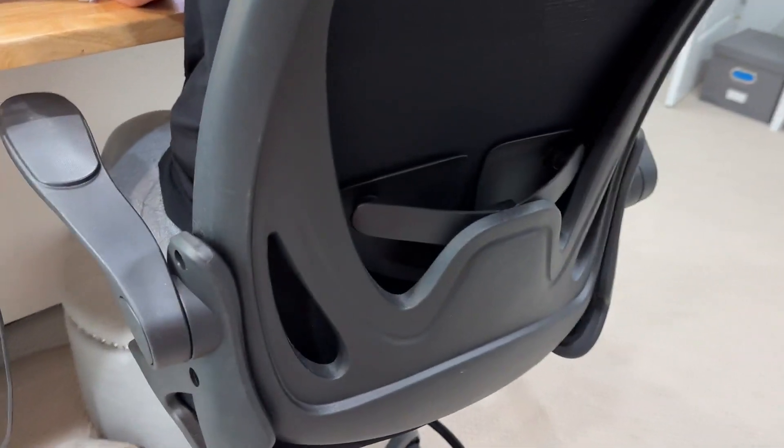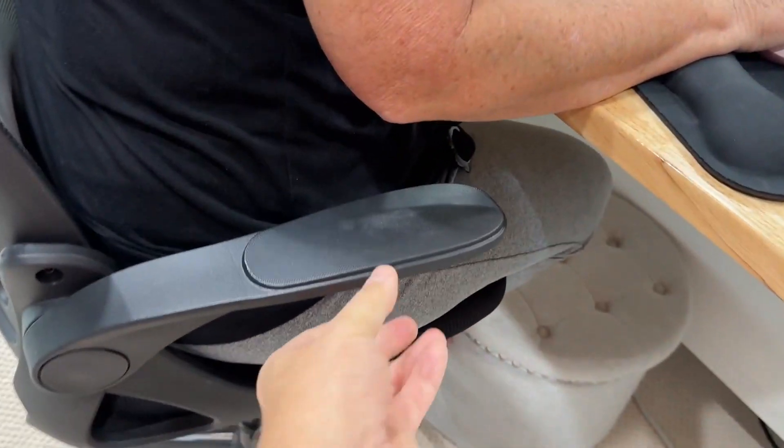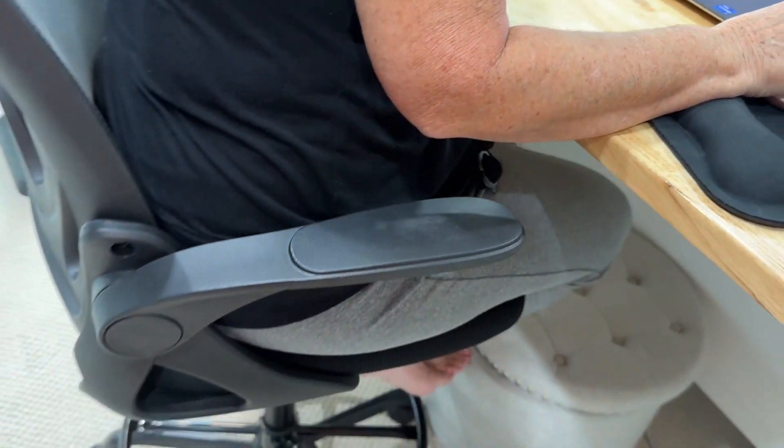Does it have back support? It does. Is it cushy? Very. Are the arms movable? Yes, they are. And can you adjust this from draft height to desk height? You can. That is a winning chair right there.